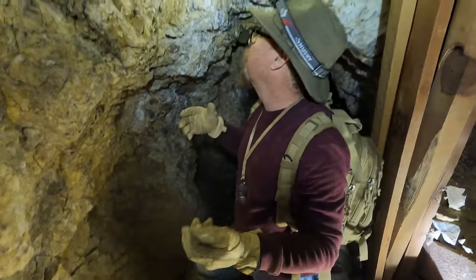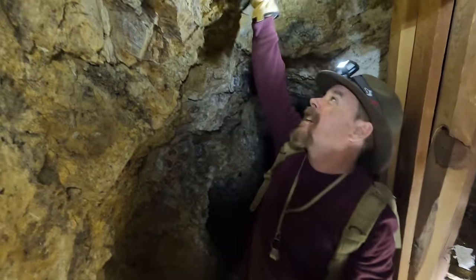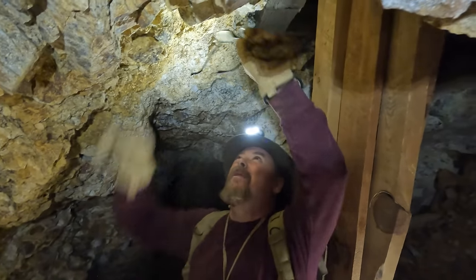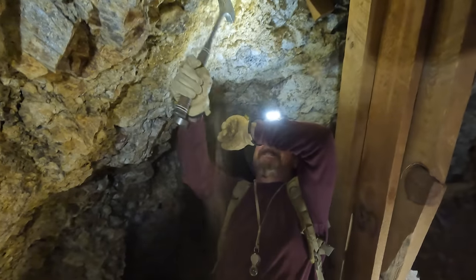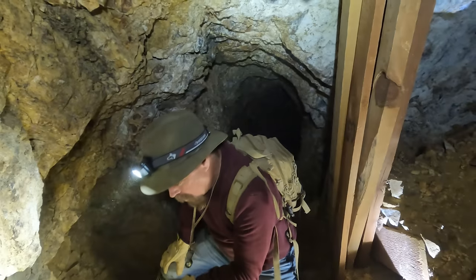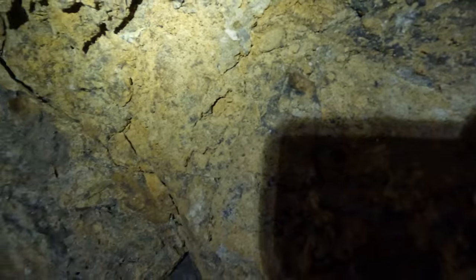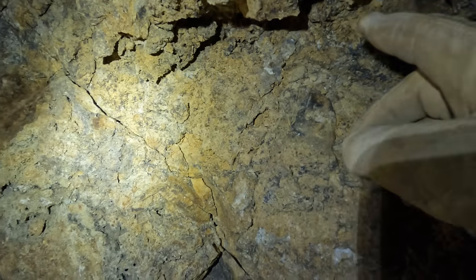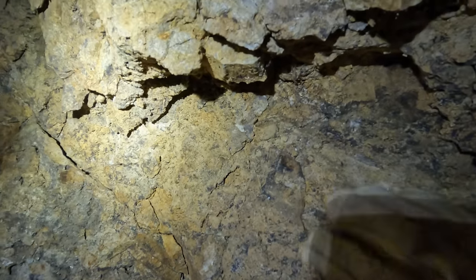I'll go ahead and put this in my pack, and I'm going to pull some more out. That looks really good — that's a good one right there. Oh, he's going to fall on my head. I'll go ahead and put these in my pack and then we'll crush them up later and see what's in them. These will be sample 1A. And I got crystals, terminated crystals, growing in this fault zone here. I'm going to pull some out and show them to you.